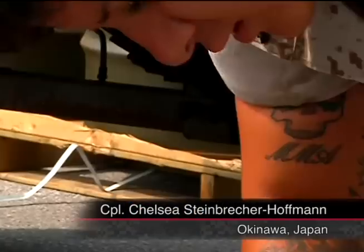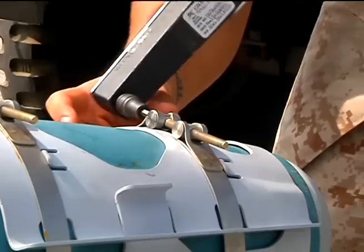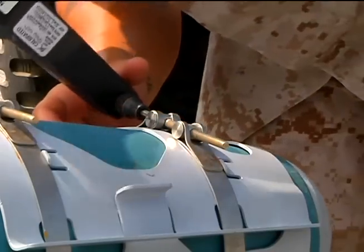Marine aviation ordnance technicians attached to the 31st Marine Expeditionary Unit store, build, and load ordnance on Kadena Air Base.